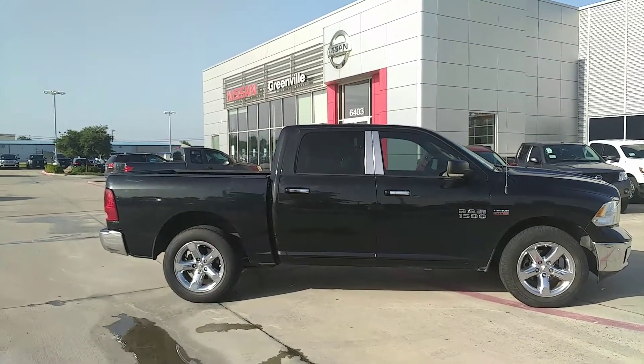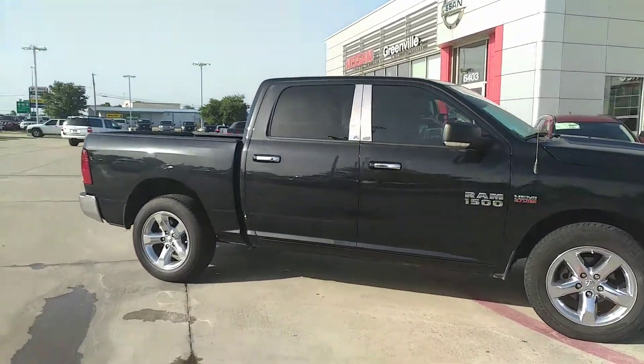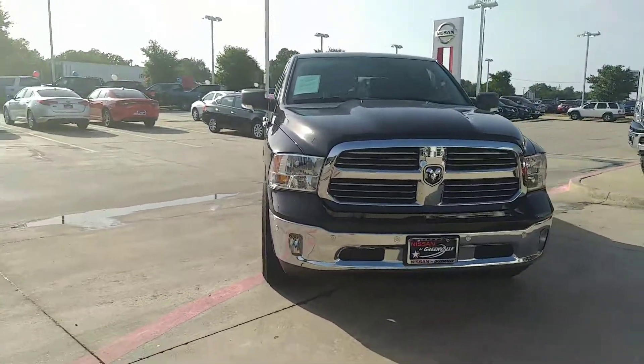Again, 2016 Ram 1500 5.7 liter Hemi. 8.4 inch touchscreen on the inside, LCD monitor. We've got front and rear sensors on this truck.